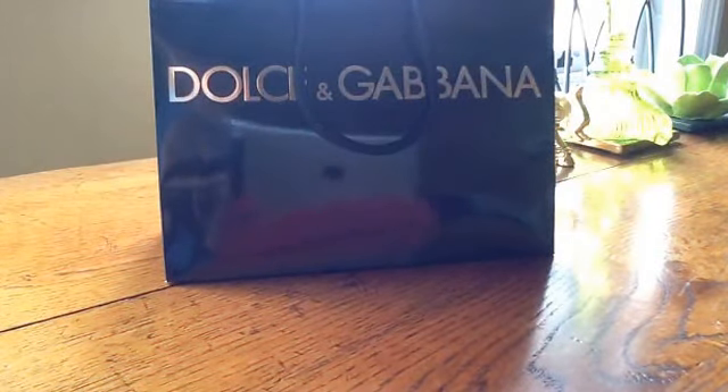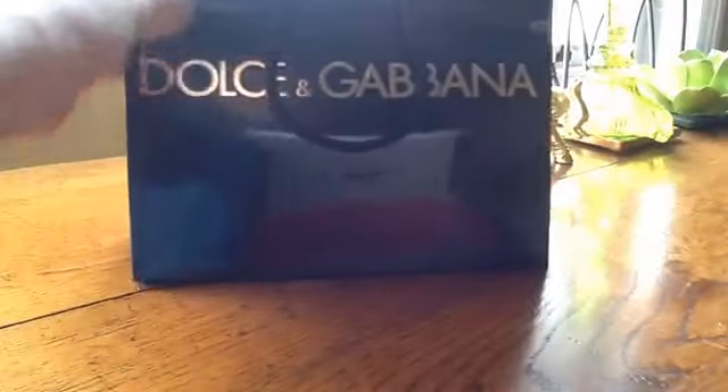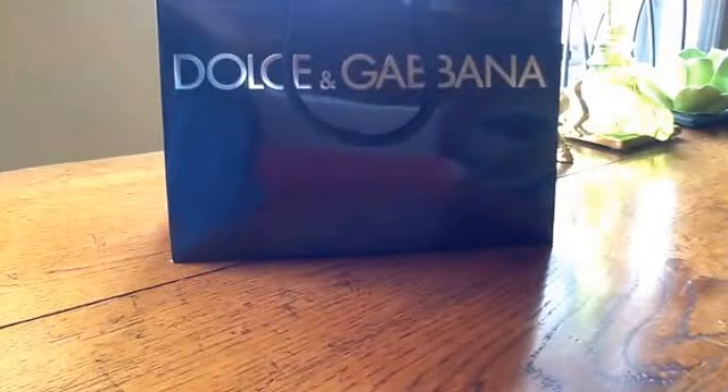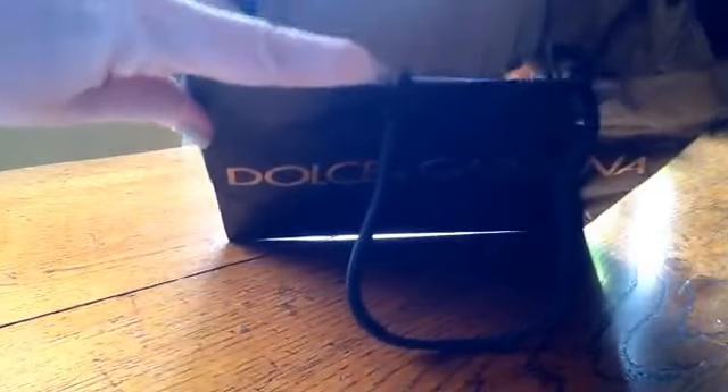Hi YouTube, welcome back to my channel. In front of us we have an unopened bag from Dolce & Gabbana which I'm just going to slip the top and show you the items which I purchased a couple of days ago from the Dolce & Gabbana Makeup Collection.